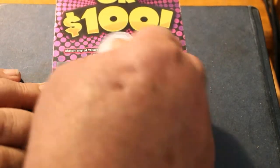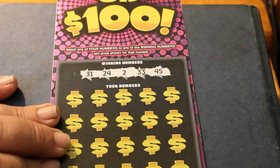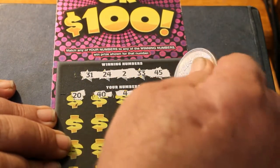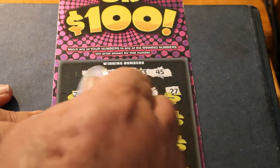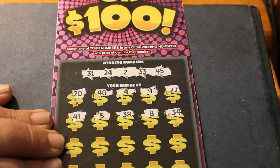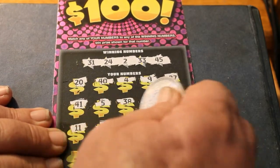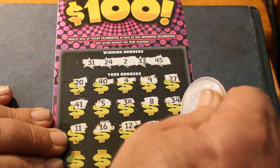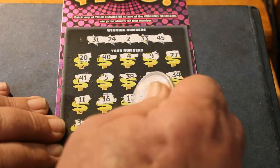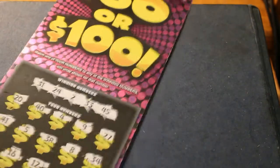Winning numbers: 31, 24, 2, 33, and 45. Then 20, 40, 4, 9, 27. Then 41, 5, 38, 8, 34. Then 11, 16, 12, 21, 23. Last row: 37, 49, 32, 22, and 46. No good. Off you go.